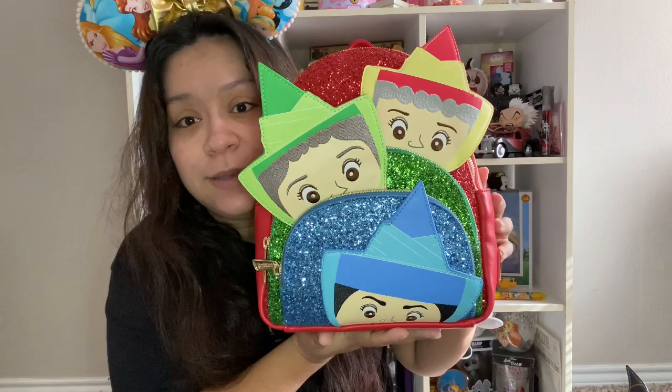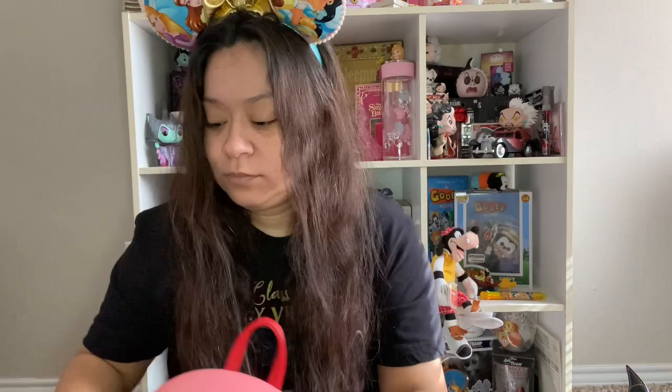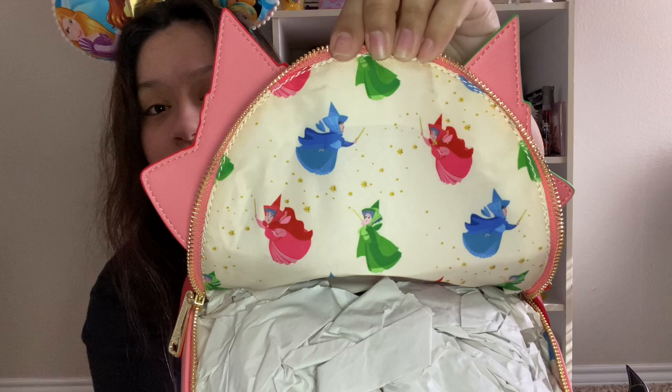My very first bag was from my grandparents, two birthdays ago — not last year, the year before. It is the fairies from Sleeping Beauty: it has Meriwether, Flora, and Fauna. I absolutely love this bag. Aurora is my favorite, well one of them — she's tied with Jasmine. The inside is super cute too, it's just them. My grandma got this one at Box Lunch; we happened to go into Hot Topic and she snuck off and grabbed it for me.